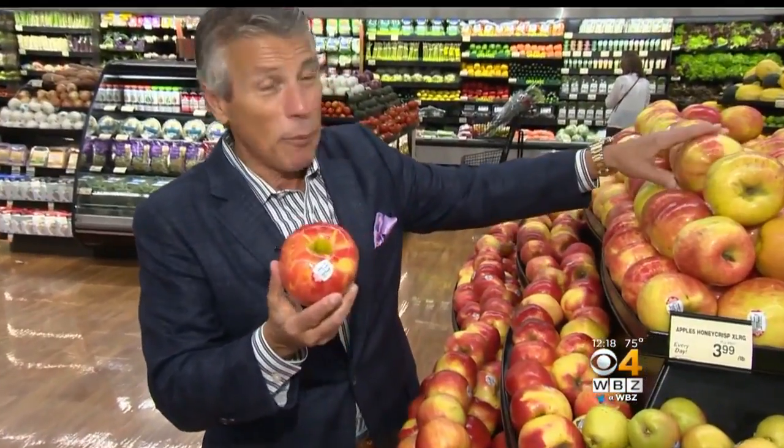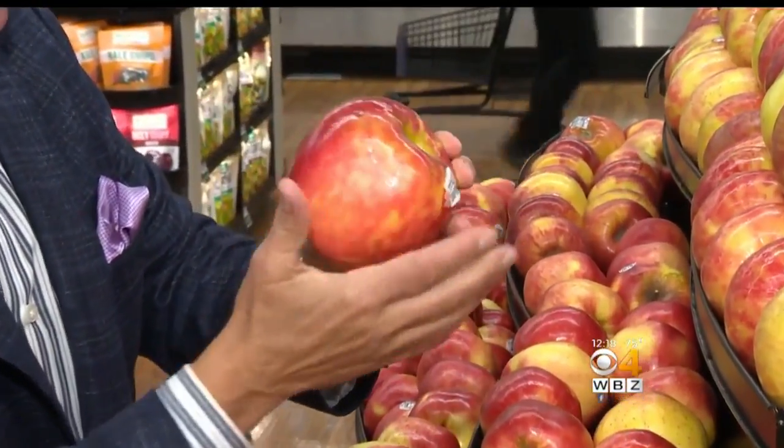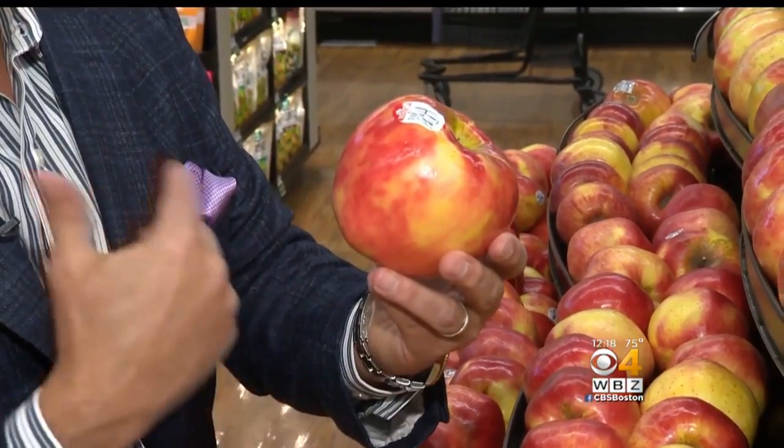Honeycrisp has always been one of the top selling apples since they came around the market just a few years ago. When you buy your Honeycrisp apples, you want to make sure they have this beautiful dark pink, light red color all the way around. It has to be very, very firm, free from any markings whatsoever and any shriveling.